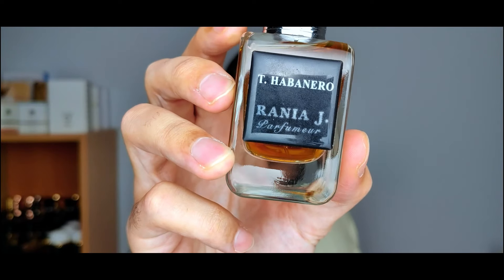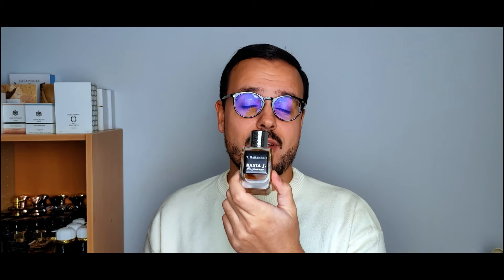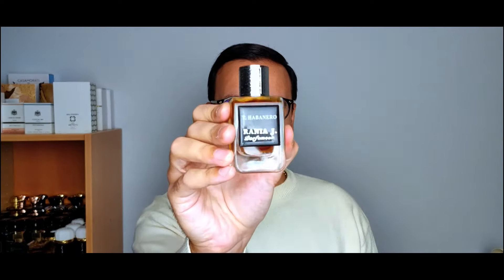The first fragrance is from the house of Rania J — it is Tia Banero. Tia Banero is a wonderful, daring, bold tobacco fragrance with tons of spices, wood, and a touch of an animalic nuance. This fragrance is dark, mysterious, complex, and really one of the best and boldest tobacco fragrances out there. Incredible longevity — this is just to die for. If you want a different, bold, unique tobacco fragrance outside of those typical sweet tobacco fragrances, check out Rania J's Tia Banero.